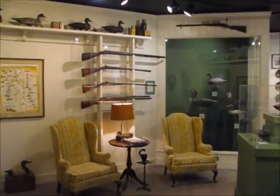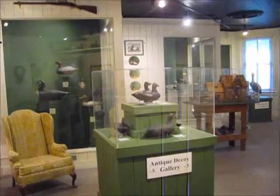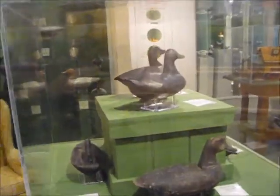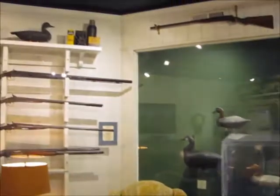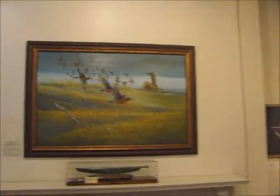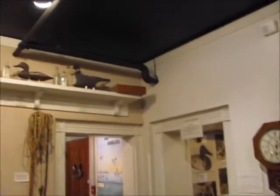The setting of the main gallery is meant to evoke the club room where gentlemen wild fowlers would end their day with stories of their hunting and nature observations over the course of the day. Many were embellished, but all were interesting. The antique decoys on exhibit were all made by Back Bay and Currituck Sound carvers and used by hunters in the region.